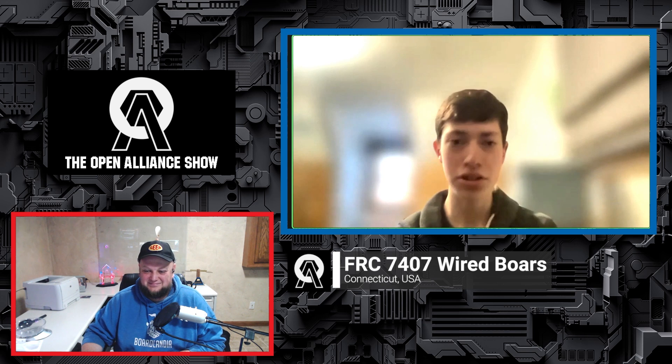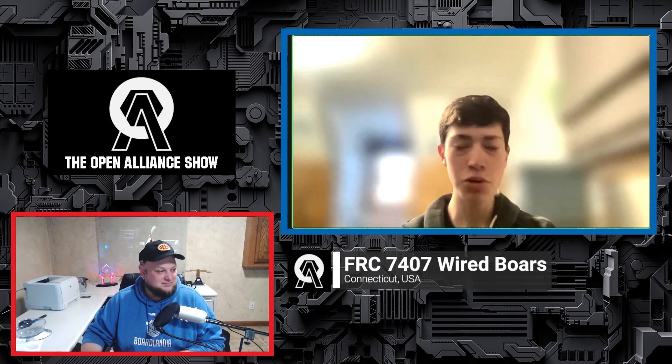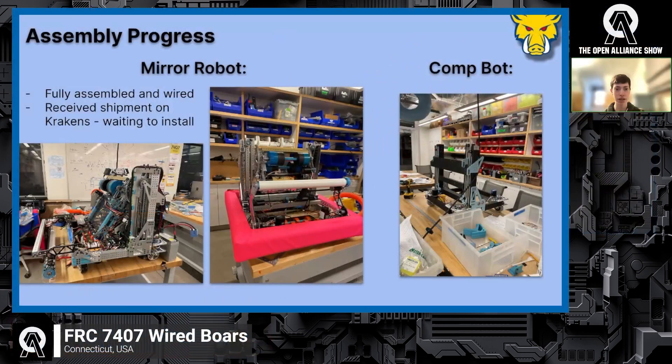Hi, I'm Nicholas. I'm a CAD team member and also controls systems leader. I wanted to highlight how far we've come in robot assembly since our last OA show.